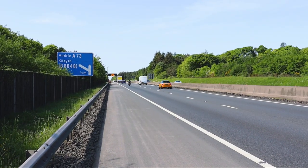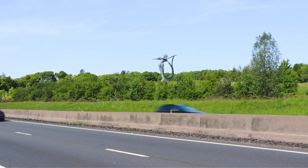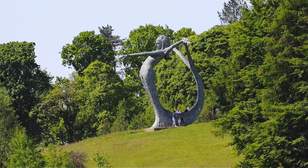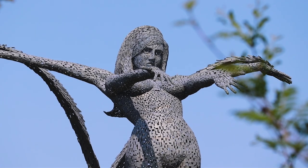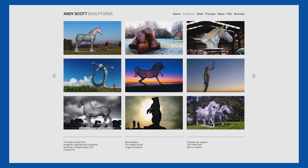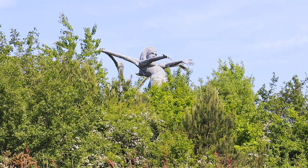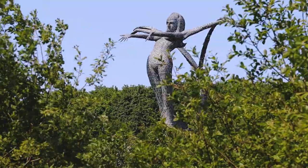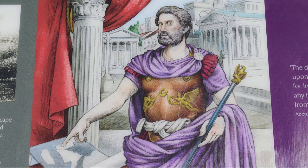This is the M80 motorway, connecting Glasgow and Stirling, and this is the quarter of a million pound statue called Aria. Standing at 33 feet, this stunning statue of a mermaid was created by the Glasgow-based sculptor Andy Scott, who also designed the Kelpies sculpture, amongst others. But what is the story of this statue, and how does it connect to one of the greatest empires the world has ever seen, the Roman Empire?